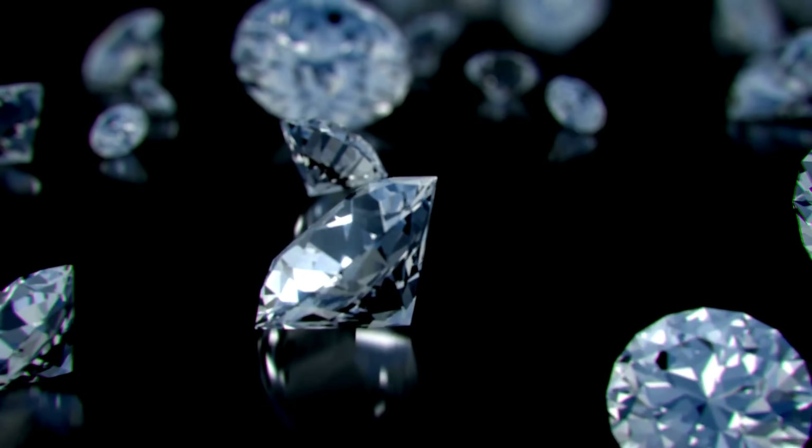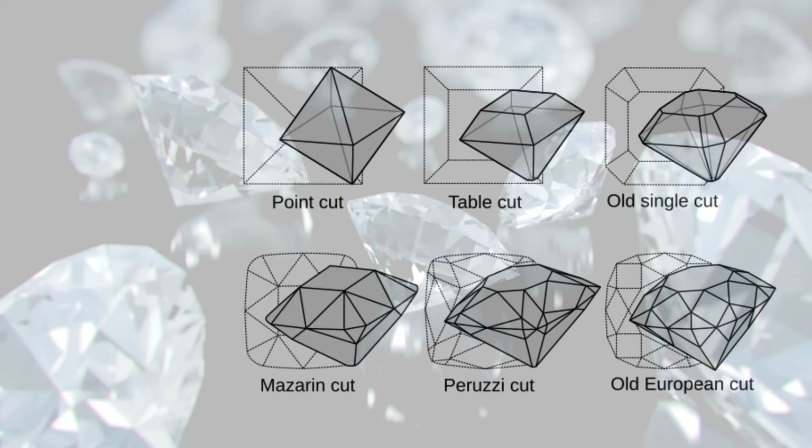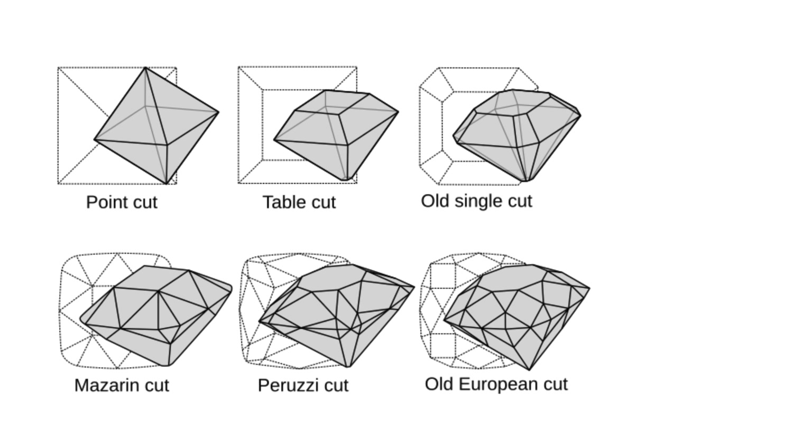No two diamonds are alike — each one has a unique map within its structure. This invisible blueprint guides the cutter in deciding the best way to shape the stone and maximize its inherent beauty and market value.